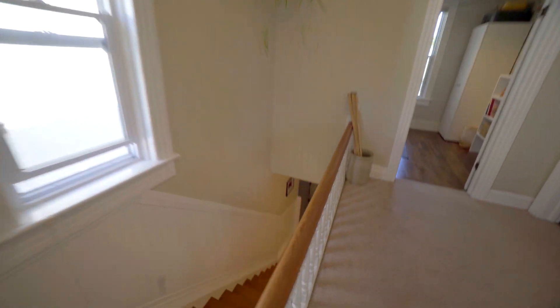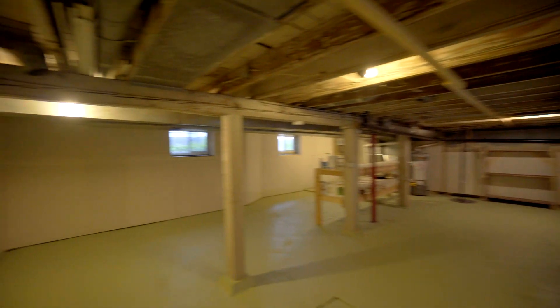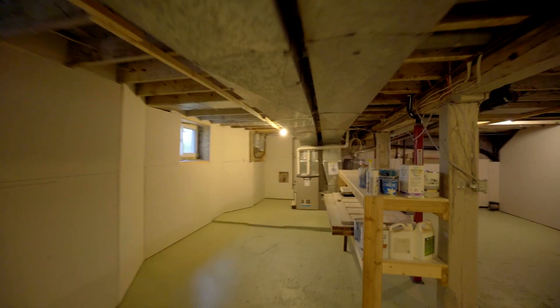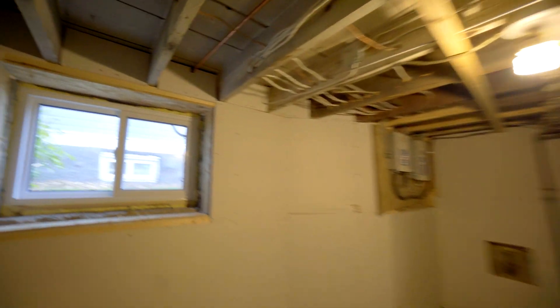The upgrades continue in this high and dry basement. The walls are spray-foamed and dry-walled, a sump pump was added, and it has a high-efficient gas-forced-air furnace. Take note of the ceiling height and those brand-new windows. You can finish it any way you'd like down here.